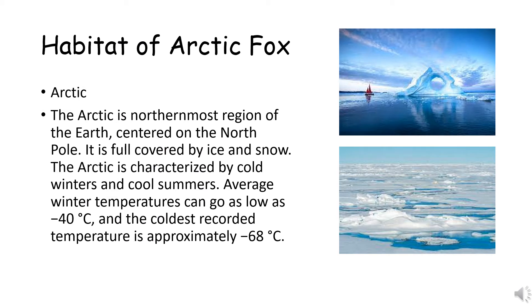Now, let's move on to the habitat of the Arctic fox. As you can see in their name, they live in the Arctic. The Arctic is the northernmost region of the Earth, centered on the North Pole. It is fully covered by ice and snow, like in the picture. The Arctic is characterized by cold winters and cold summers. Average winter temperatures can go as low as negative 40 degrees Celsius, and the coldest recorded temperature is approximately negative 68 degrees Celsius.